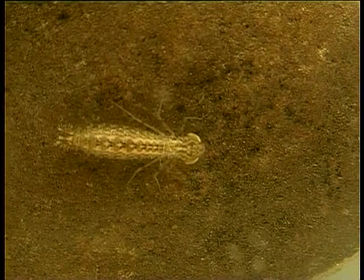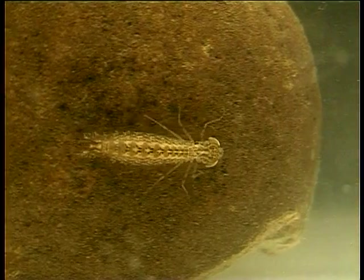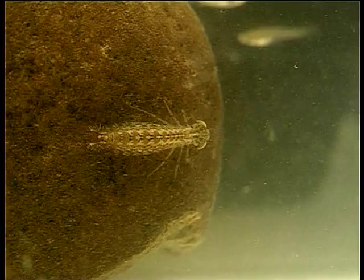It uses jet propulsion to move forward, swallowing water through its mouth and squirting it out of the back. It can move at great speed.